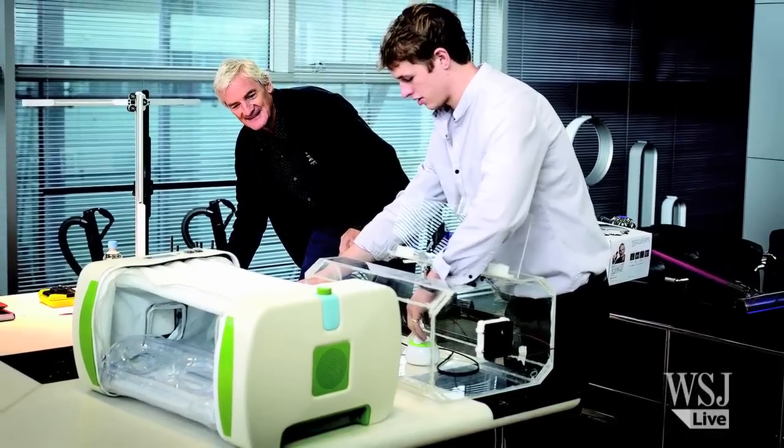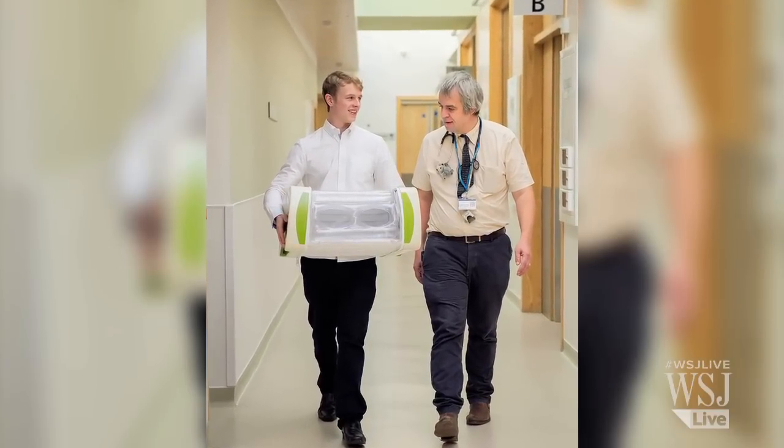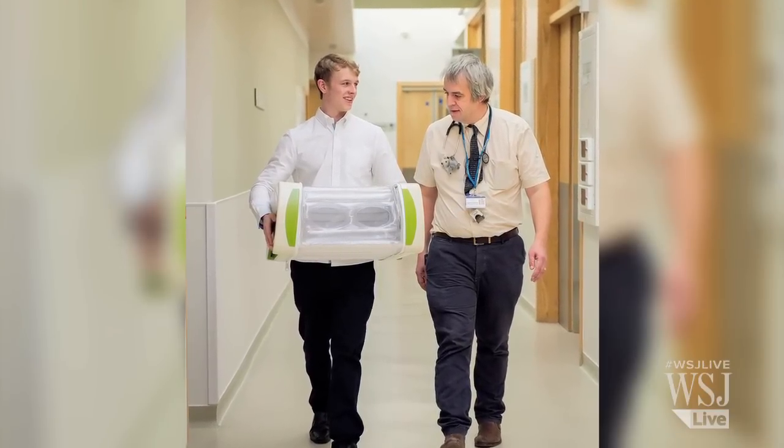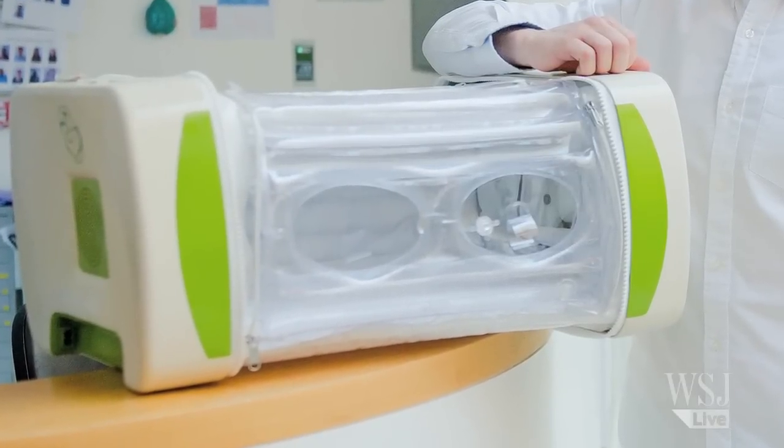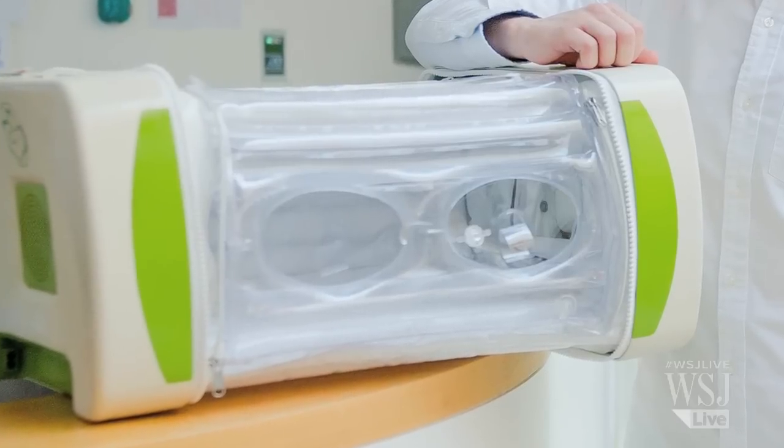Now that his prototype is ready, he's already thinking about scaling the incubators for different circumstances. He says: "I'm going to try and make different versions — a very simple one for refugee camps where it's literally just a life-and-death situation, but maybe more complicated ones for developing world hospitals in places like Brazil and India, which might have the infrastructure to handle these, but just don't have the funds to buy developed-world incubators."